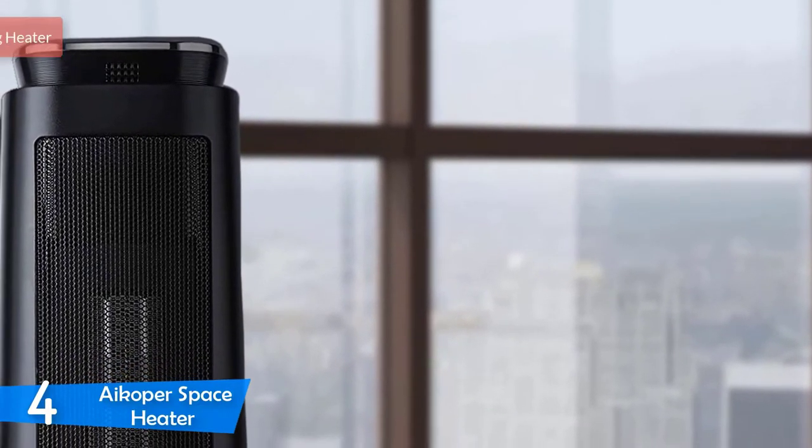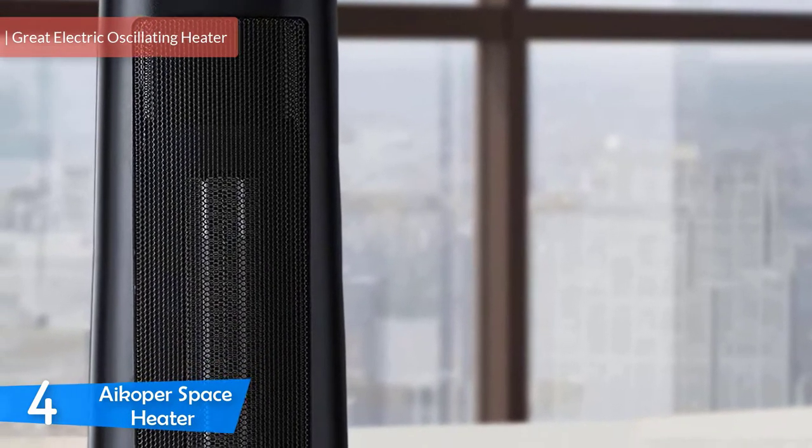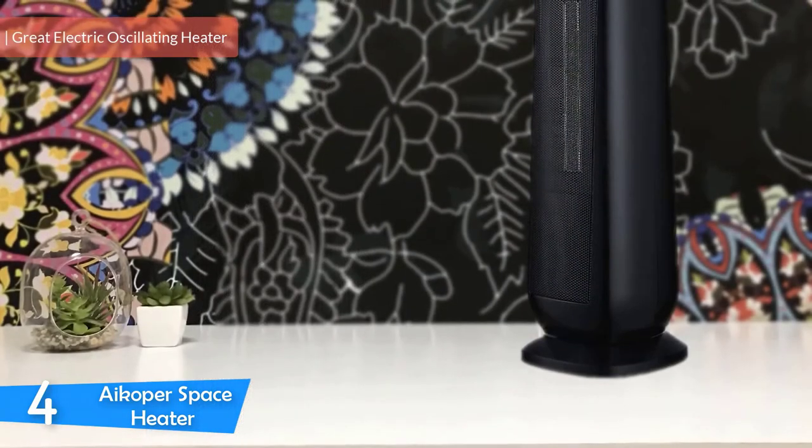At number 4, it's the Icopa Space Heater. The Icopa Space Heater is a portable electric oscillating heater that combines an attractive look, affordable price, and a consistent performance that's strong enough to provide proper heating throughout your household.